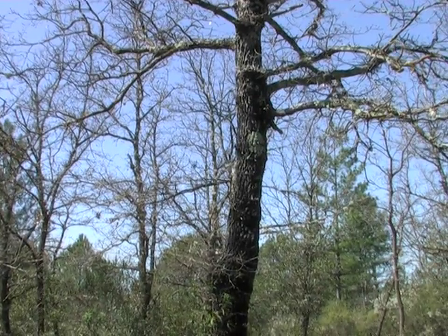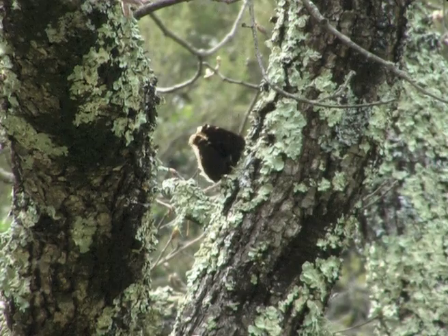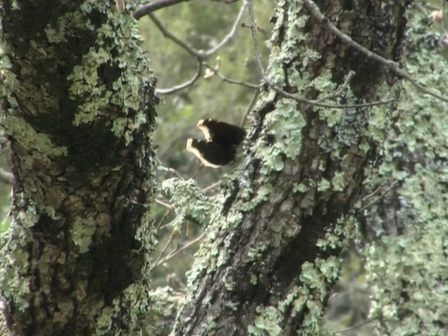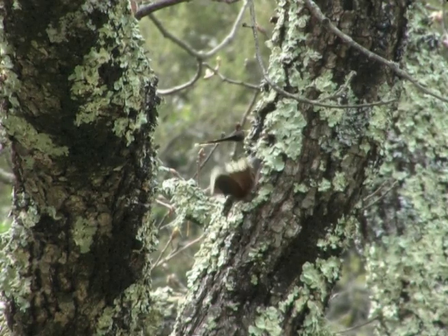As soon as a female comes into the clearing, the male goes to meet her. Then the two butterflies land on a tree trunk at the edge of his territory. But the female does not appear to be ready.